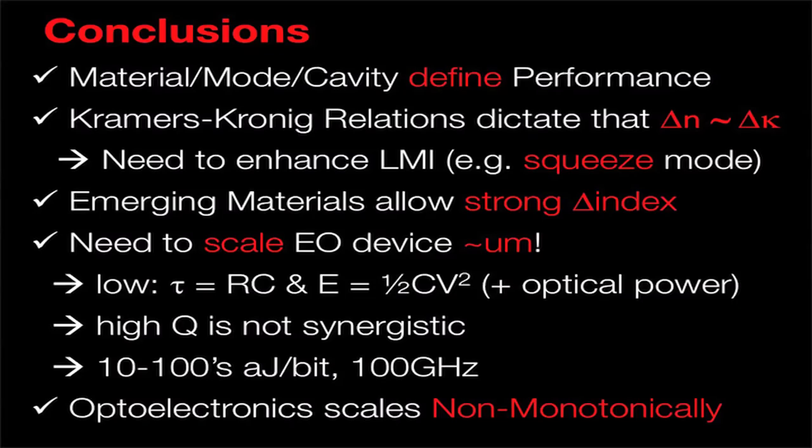I think this is an interesting discussion we might have over lunch. Due to Kramers-Kronig relations and the strong switching effects in these new materials, we actually have a true opportunity right now to address the optical constraints and the electrical constraints simultaneously. These are all my collaborators — thank you very much.